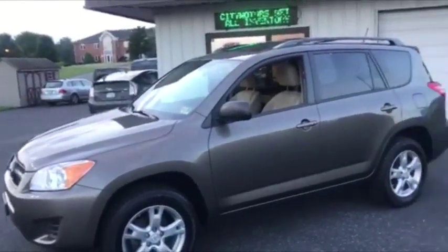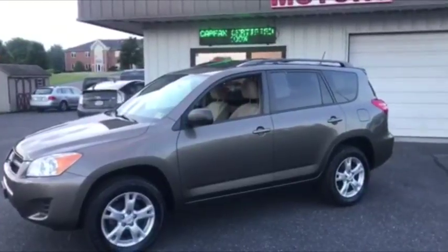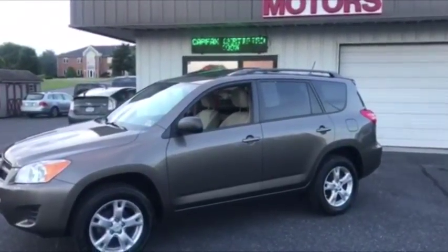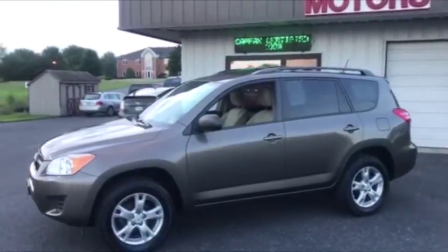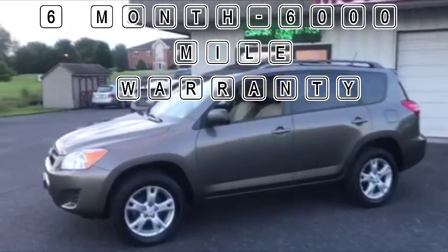That also gives you better fuel efficiency — this thing is extremely economical and incredibly durable. The RAV4 is, in my opinion, the most durable SUV in this class. This one-owner RAV4 is very clean and comes with our six-month, six-thousand-mile warranty.